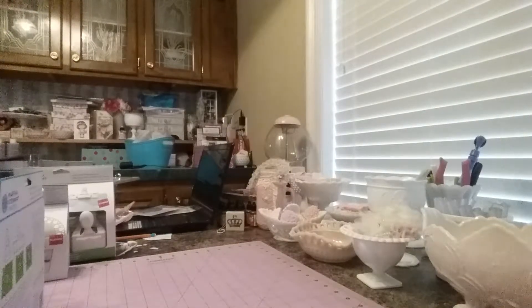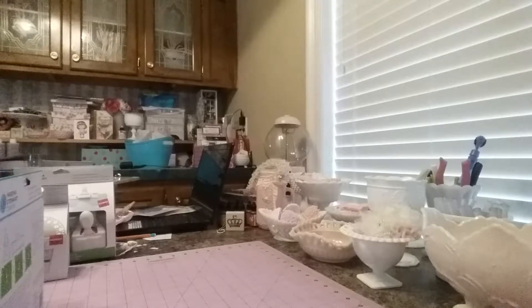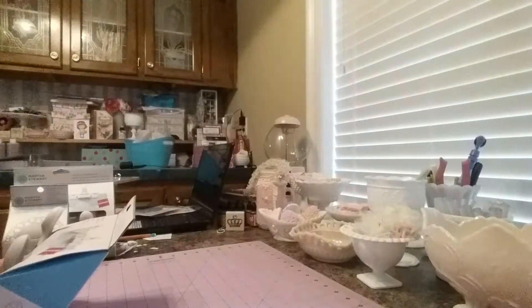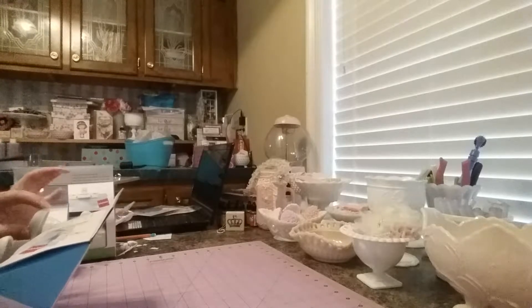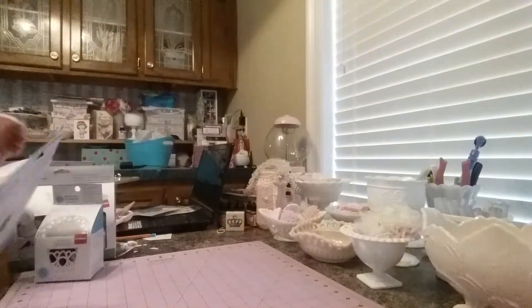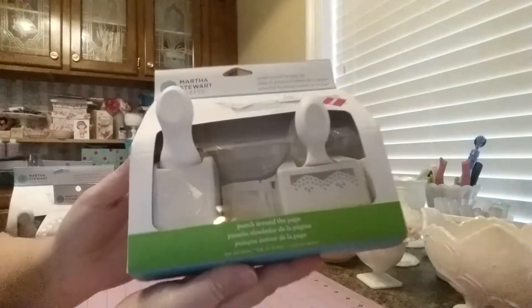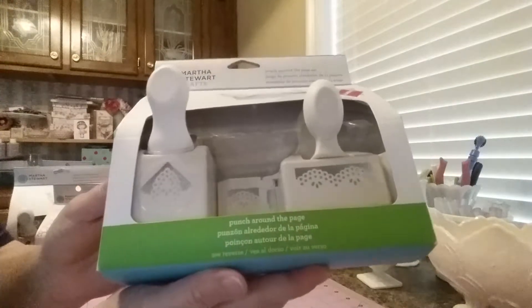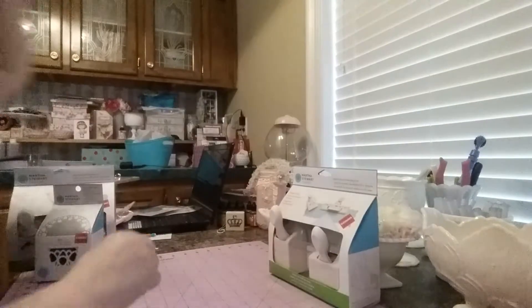Hey everyone, this is Stephanie. I have got another haul video — this one is from Joann's, Hobby Lobby, and Michael's. I went to Joann's and of course they didn't have what I went for, but I did manage to find some other goodies. They had their Martha Stewart punches on clearance — I got this one here which is the vintage doily, and I ended up getting it for $7.97 on clearance.